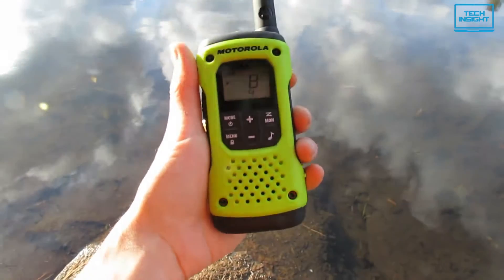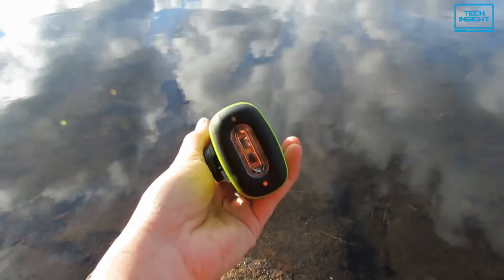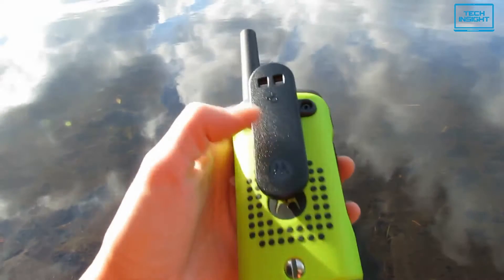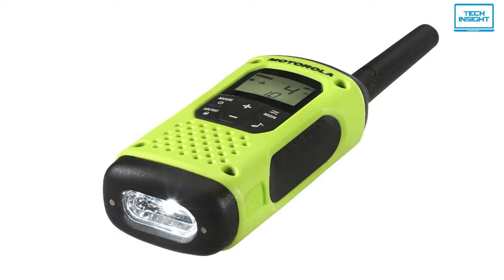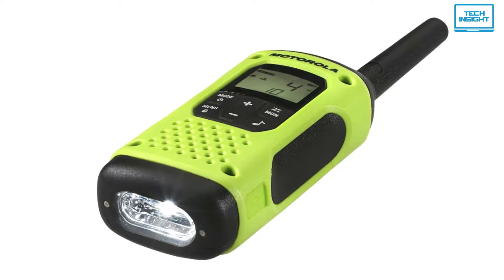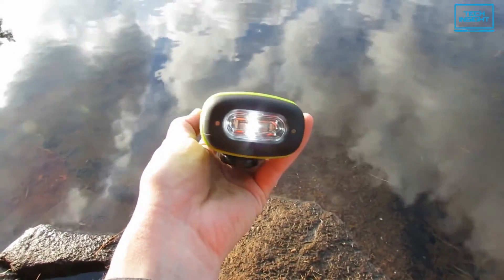The T600 keeps you connected and protected during your extreme outdoor activities with a rugged, fully waterproof design thanks to its IP67 rating, emergency features, and a 35-mile range. It is backed with top-of-the-line radio features, including the ability to float and a water-activated flashlight. The flashlight also includes a red LED to preserve night vision.